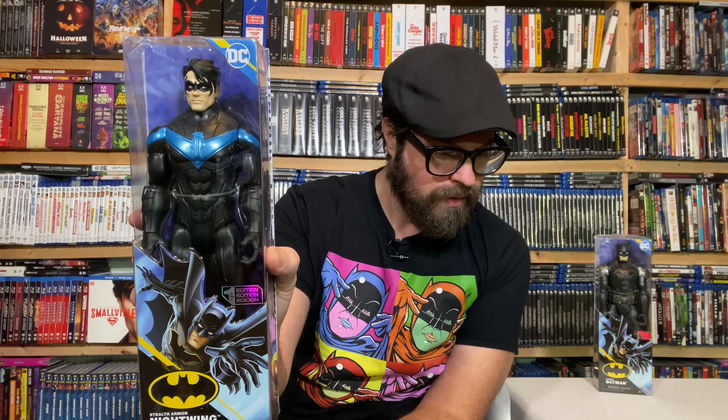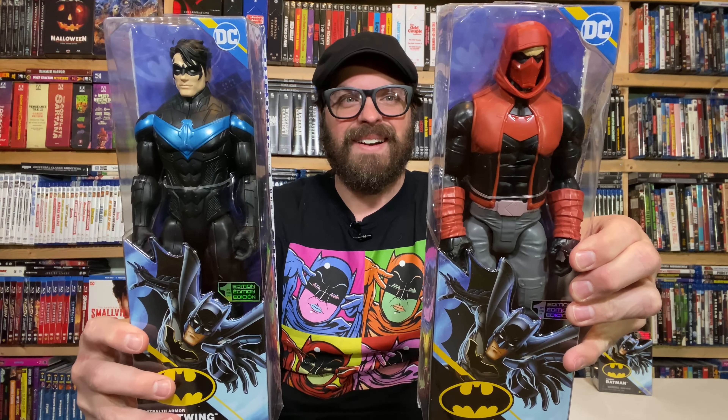We have Nightwing. Excellent. Stealth armor Nightwing. So oh man, there's one more 12 inch in here. Is it who I think it is? Yes, it's Red Hood. Amazing.